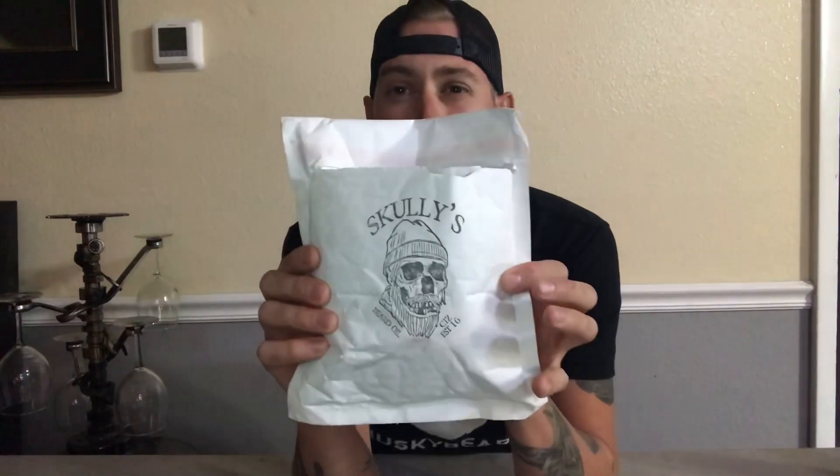What's up YouTubers, back again, Bearded Heathen coming at you live. Today we are going to do a beard oil review on Scully's beard oil. Heard a lot of good things about them, seen them on Instagram. They have a pretty dope logo and I'm big into pirate stuff and Viking stuff, so I decided to give them a shot.